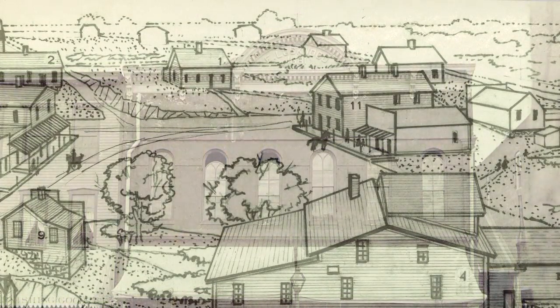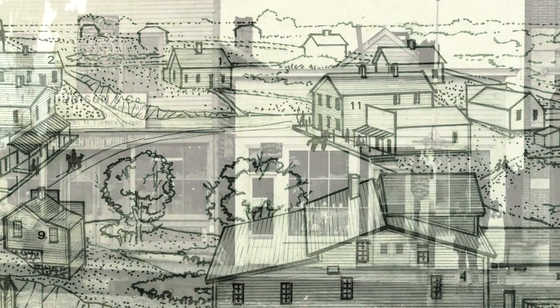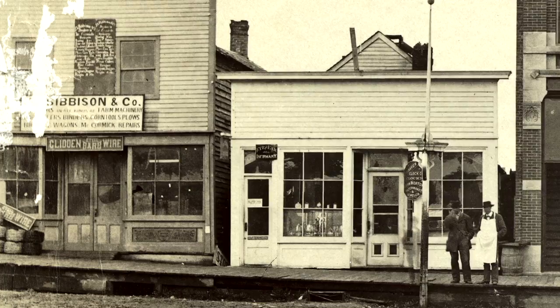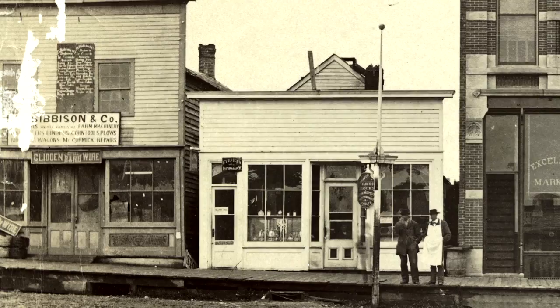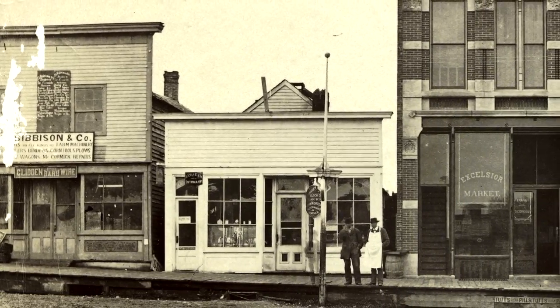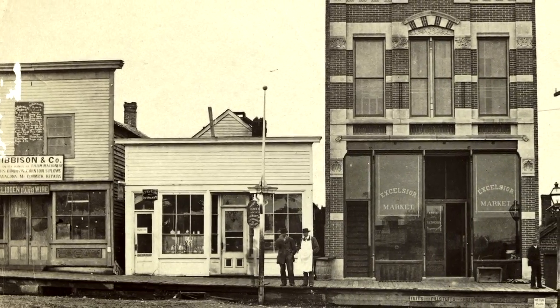The first commercial buildings built in Northfield were all made of wood — one or two story affairs, likely put up pretty quickly following Northfield's founding in 1855. Many of them would have had false fronts that made them look bigger and more respectable. As business and competition grew, merchants worked to improve their shops. Many wooden buildings in the downtown area were replaced with locally available limestone. The Schofield, Scriver, and Bureaker buildings are good examples.